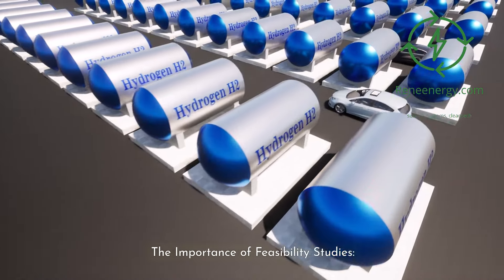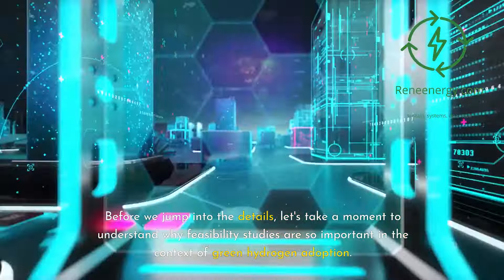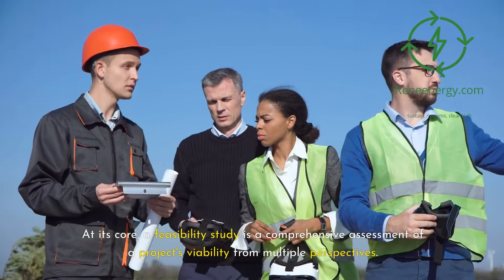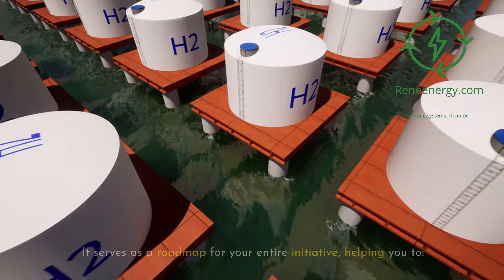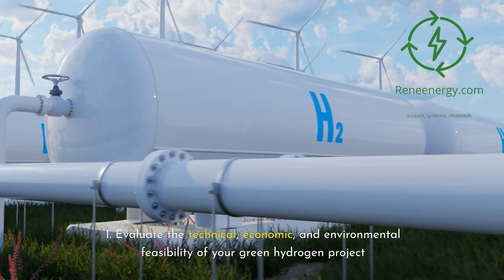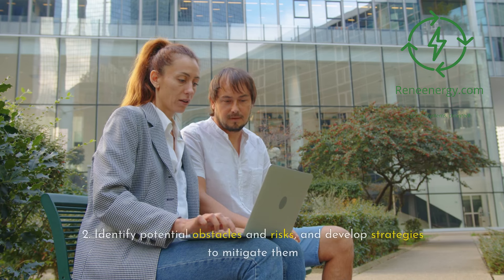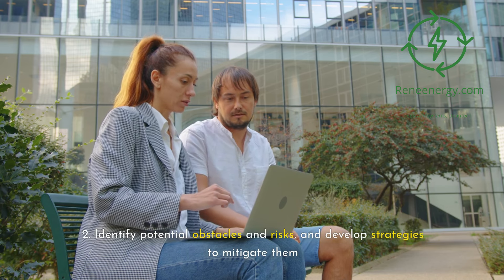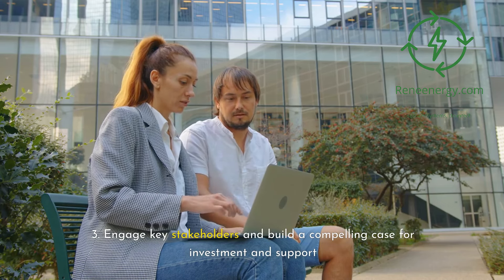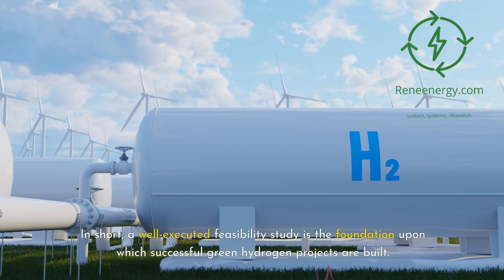The importance of feasibility studies. Before we jump into the details, let's take a moment to understand why feasibility studies are so important in the context of green hydrogen adoption. At its core, a feasibility study is a comprehensive assessment of a project's viability from multiple perspectives. It serves as a roadmap for your entire initiative, helping you to: 1. Evaluate the technical, economic, and environmental feasibility of your green hydrogen project. 2. Identify potential obstacles and risks, and develop strategies to mitigate them. 3. Engage key stakeholders and build a compelling case for investment and support. In short, a well-executed feasibility study is the foundation upon which successful green hydrogen projects are built.